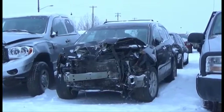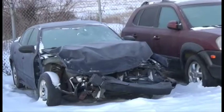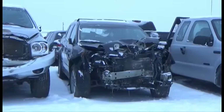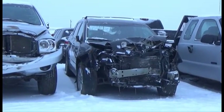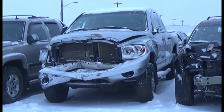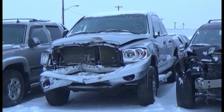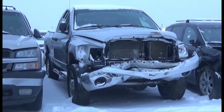Lot number 130 is the 2006 Subaru Tribeca, AOD, All-Wheel Drive, Loaded, Power Leather Heated Seats, Power Sunroof. Lot number 129 is the 2007 Dodge Ram 2500, Crew Cab, Short Box, V8 Hemi, AOD, 4x4, Loaded.